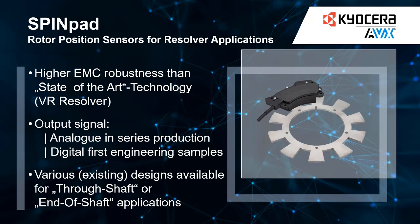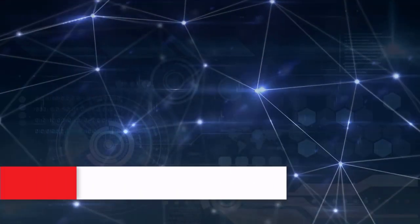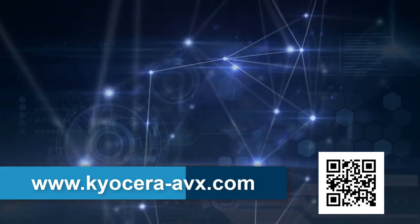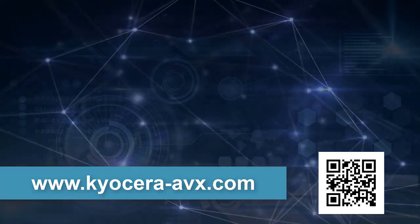Our SPINPAD sensor is ASIL capable and can therefore meet the highest requirements in the area of functional safety. To take full advantage of Kyocera AVX's design capabilities, please contact your local representative or visit our website at kyocera-avx.com.